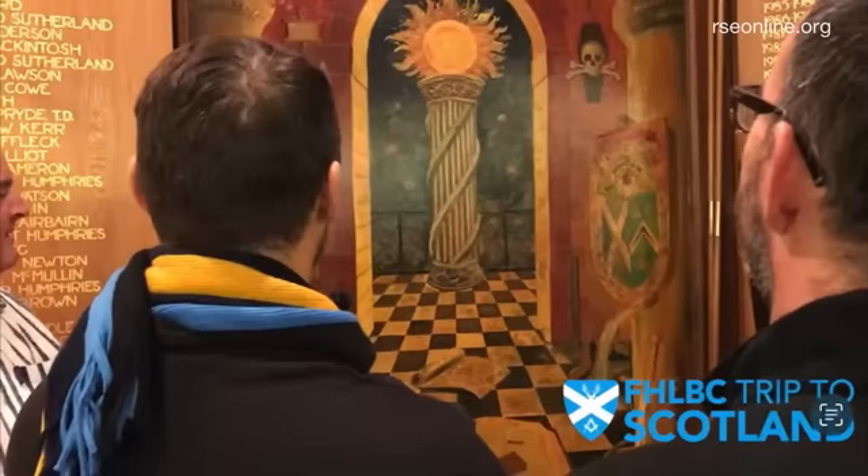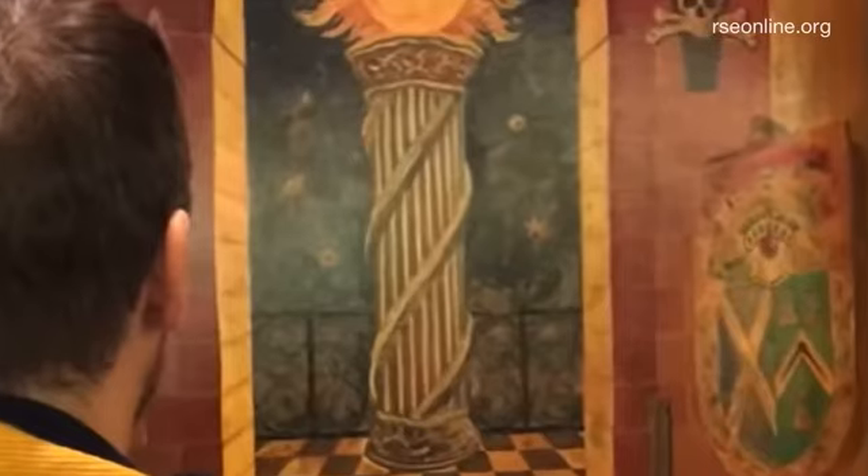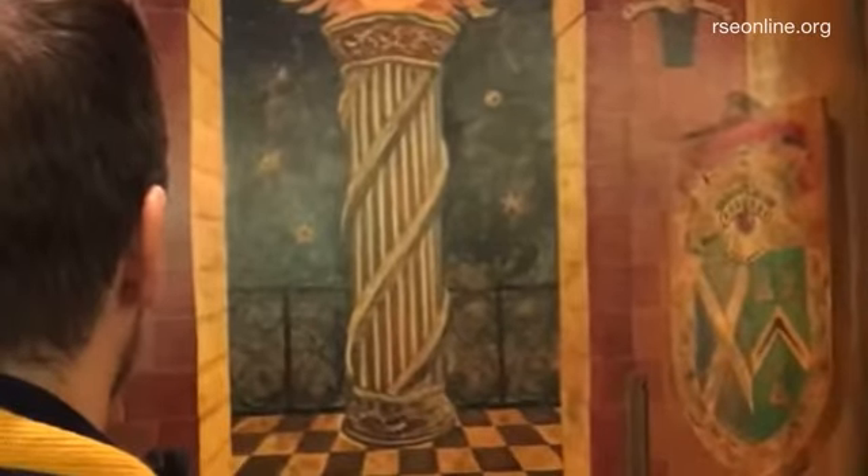This is really getting to the heart of the false religion. This is a group of Freemasons visiting the Masonic Lodge near Roslyn Chapel in Scotland. That pillar here in the center is in Roslyn Chapel, and at the top of the pillar, again, the sun. This is where it ties back to Babel, to Babylon, the Tower of Babel. You see that pillar has lines swirling around it, going up to the top, which is the sun. This is very similar to the ziggurats in Mesopotamia.